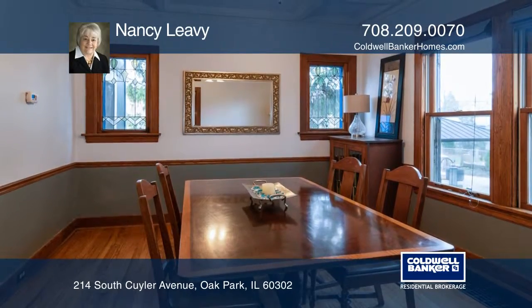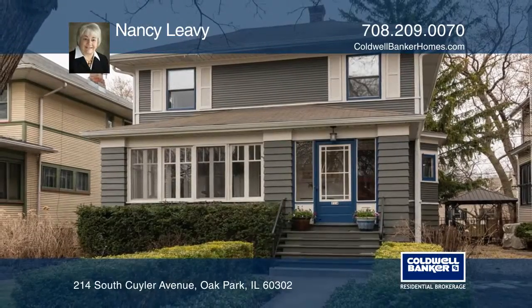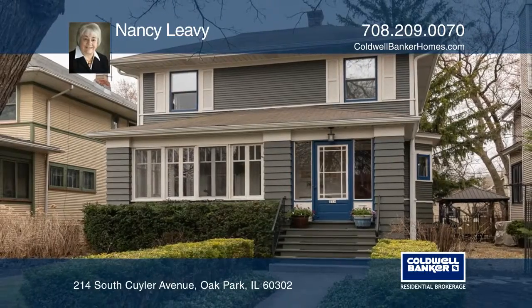Conveniently located near the green line. Call Nancy Levy today for a private showing.